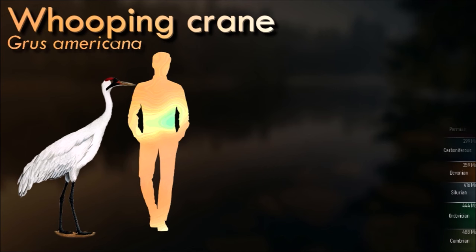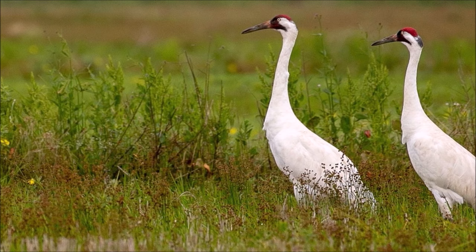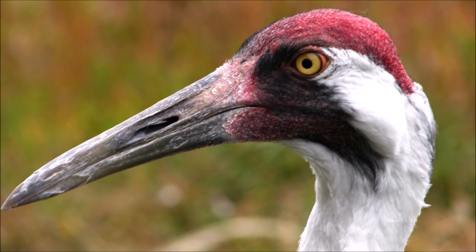The whooping crane is an endangered crane species, native to North America, named for its whooping calls. Along with the sandhill crane, it is one of only two crane species native to North America, and it is also the tallest North American bird species. Its lifespan is estimated to be 24 years in the wild. After being pushed to the brink of extinction due to unregulated hunting and loss of habitat, with just 21 wild cranes remaining by 1941, conservation efforts would lead to a partial recovery.